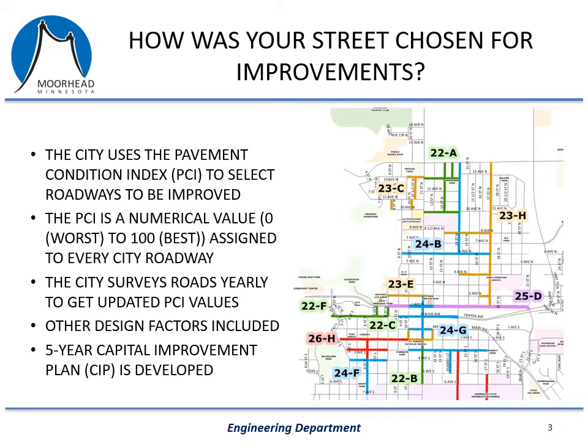You may be wondering how and why your street was chosen for improvements. There are several factors that are taken into consideration. The most significant factor is what we call a pavement condition index, or PCI for short. This allows us to create a value or grade as a representation of the condition of a certain road. The PCI is a numerical value with zero being the worst and 100 being the best — zero meaning no pavement left, 100 meaning essentially brand new construction.